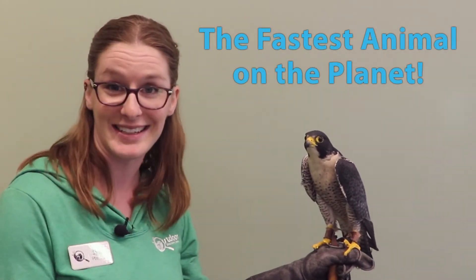This here is our peregrine falcon, one of our falcons that we have at the Outdoor Discovery Center. This bird here is the fastest animal on the planet. He's pretty amazing.